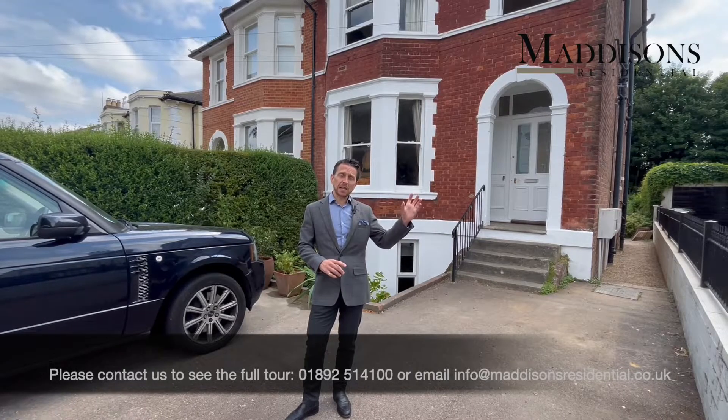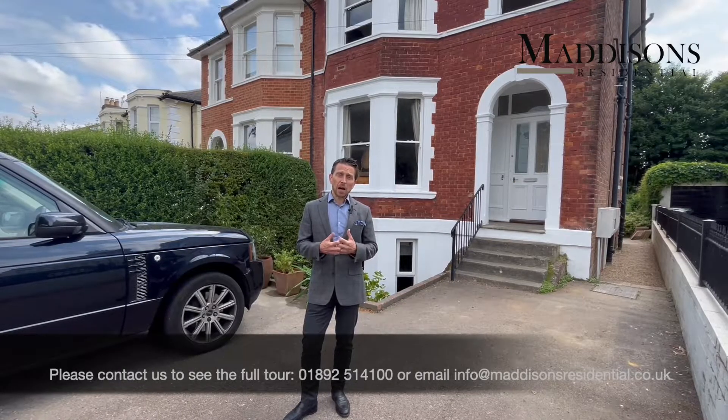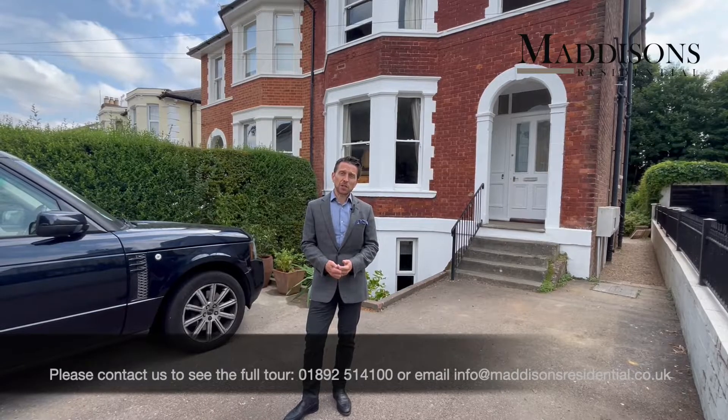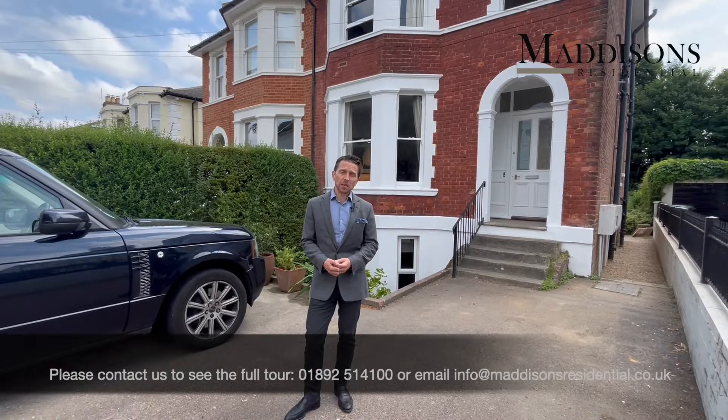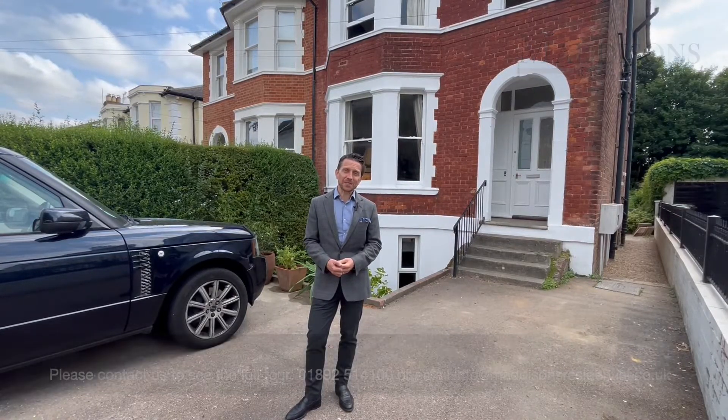It's a beautifully recently refurbished apartment. If you're interested in having the full video tour, please do get in contact with us at Madison's Residential. Thank you.